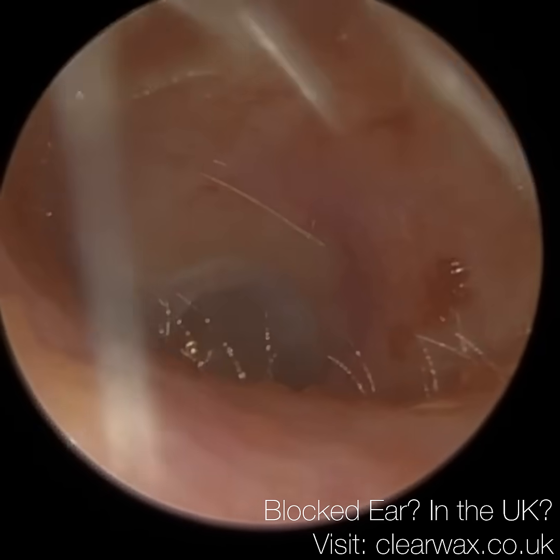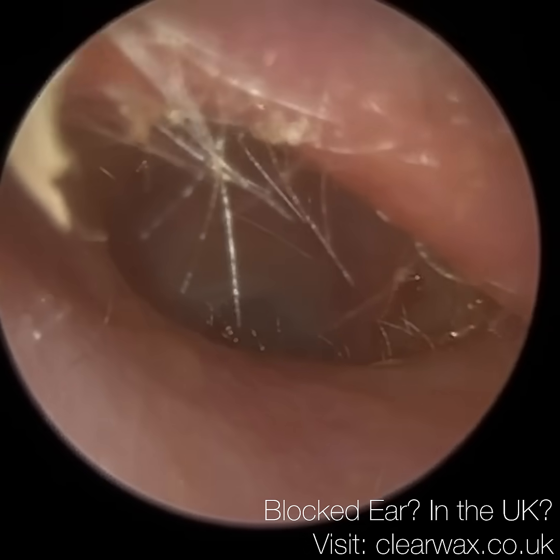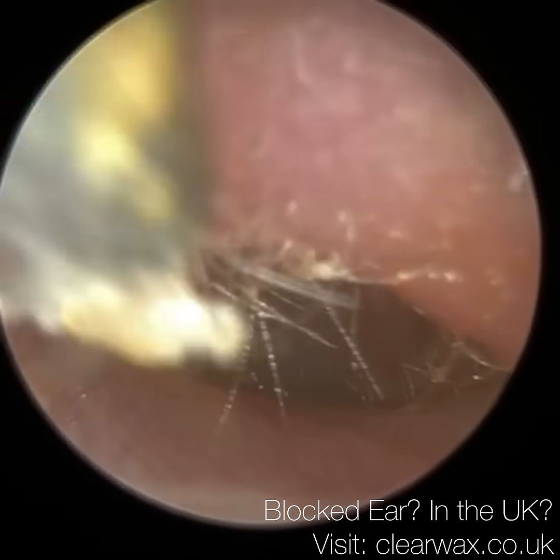There's a bit of skin left at the bottom — I'm just going to leave that. This patient's quite sensitive and I don't want to go too close there, especially with the skin, because it can catch and we'd be peeling off the canal wall.